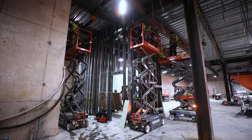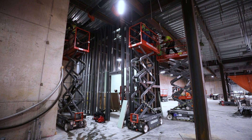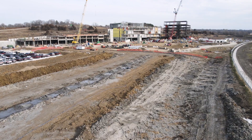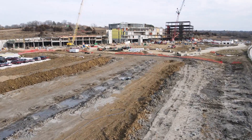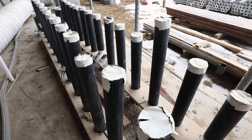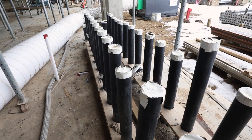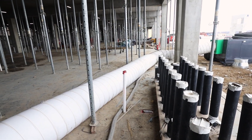The geothermal system continues to be installed. All the wells are drilled. Out underneath the parking lot we've got 700 geothermal wells. In total there's about 53 miles of pipe installed in the ground to date. Later this spring they'll be connecting those to the header pipes which come into the campus support building.